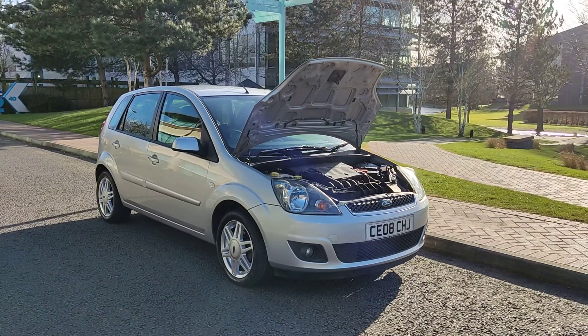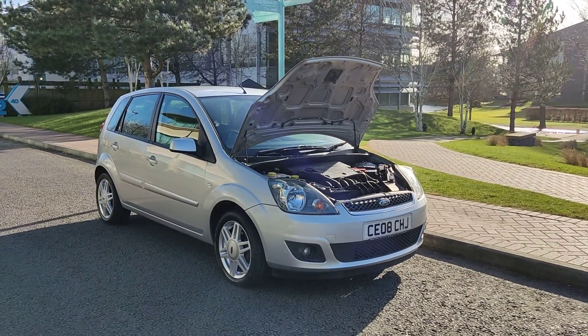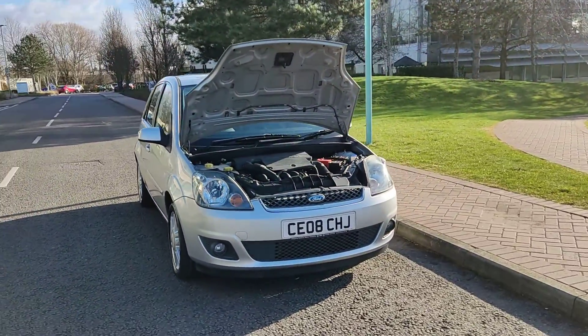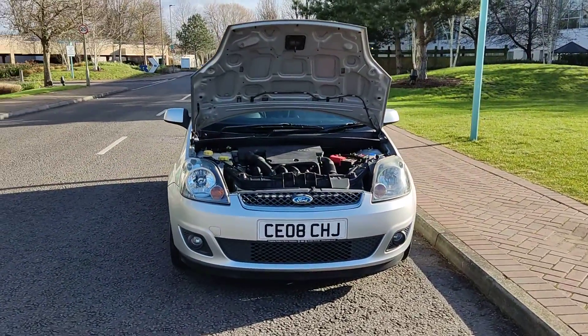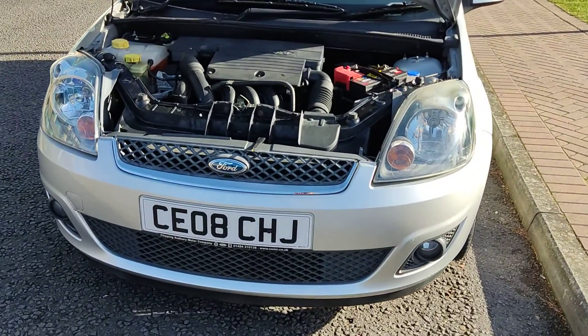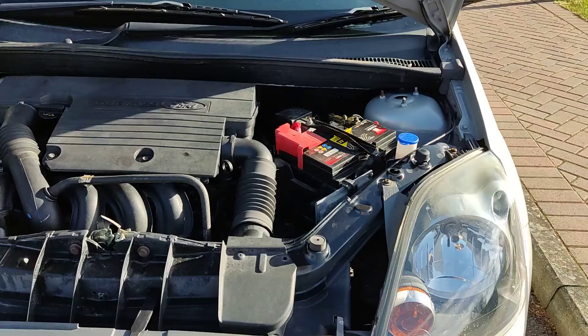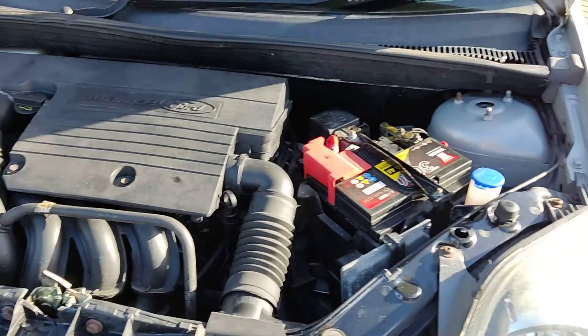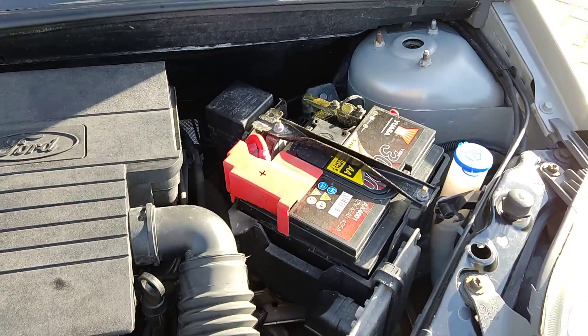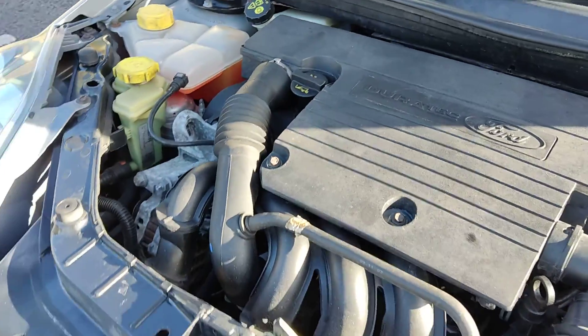CE08 CHJ — a silver Ford Fiesta 1.6 Ghia, 5-door automatic. Nice clean car with fog lights and clean headlights. Nice and clean engine bay, recently serviced, engine sounds very nice and smooth.